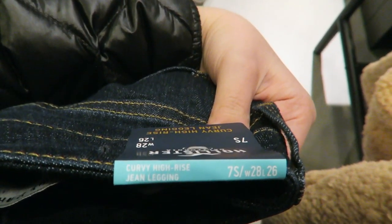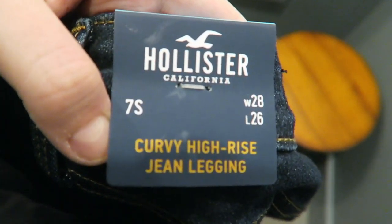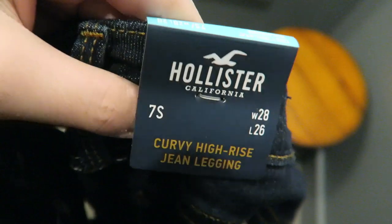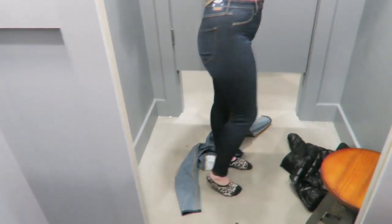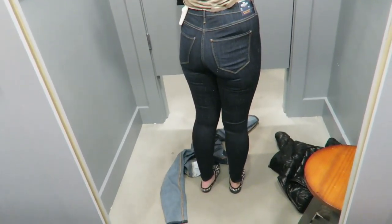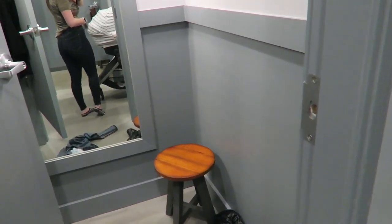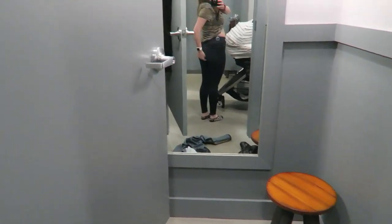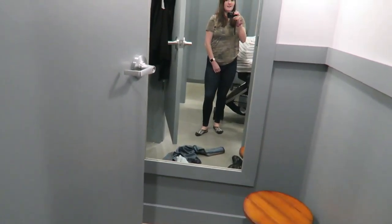First up is Hollister — they size in odd numbers: 1, 3, 5, 7, 9 — so I went with a 28 waist, 26 length, high-rise skinny. They were pretty hard to get on and are skin tight everywhere: hips, waist, butt, thighs, calves, ankles. They were still wearable but kind of baggy at the crotch, which I thought was weird. They didn't look great overall.